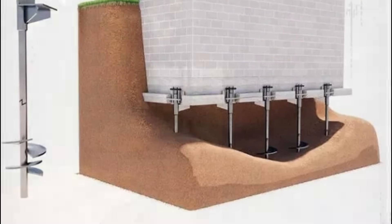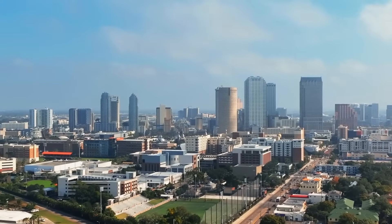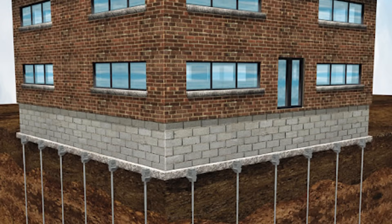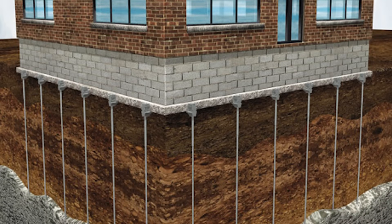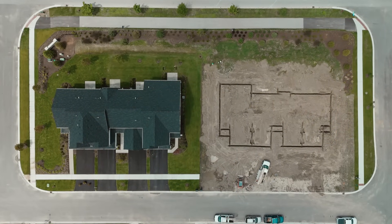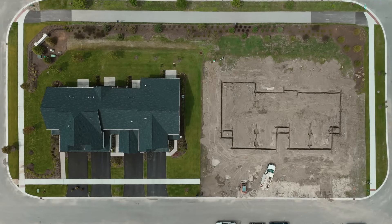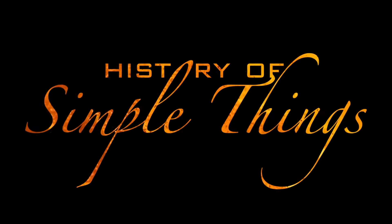Whether it's a cozy cottage or a massive commercial complex, foundation piers make it possible. In today's video, we're diving into the world of foundation piers — what they are, why we need them, the different types, and how they've helped shape the way we build structures across the globe. If you've ever wondered how buildings stay steady on shifting ground or why some houses don't sink during a flood, you're about to find out. Let's get to the roots — literally — right here on History of Simple Things.